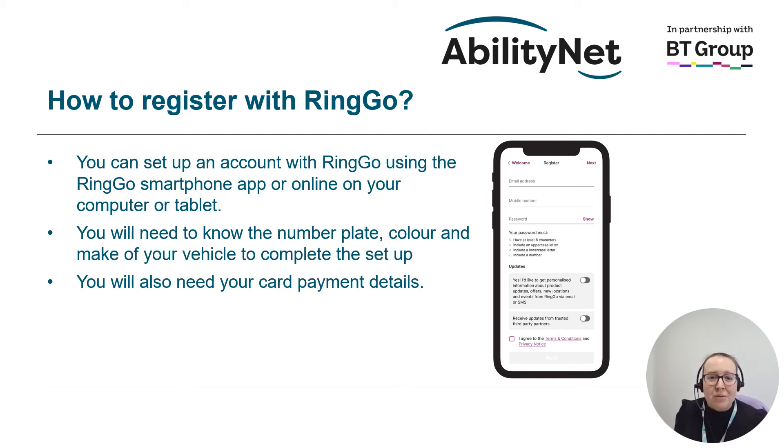So how do you register with Ringo? You can set up an account by either downloading the app to your smartphone and following the registration instructions like the registration page on screen, or you can register on their website via your computer, laptop or tablet. When you set up an account you will need to know the number plate of the car you want to register as well as the colour and the make of the vehicle. You will also need to add card payment details, and you are able to set up more than one car on each account if you have more than one car in your household.